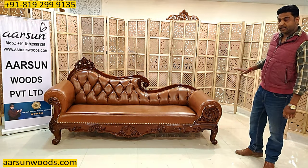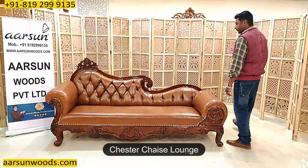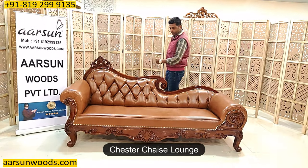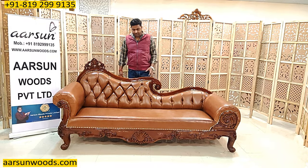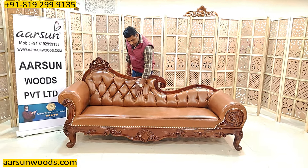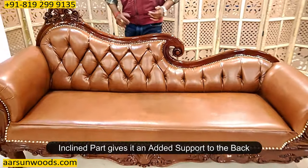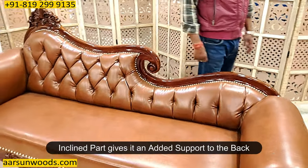The design that you see is the Chester Chase Lounge. Chester means the design at the back is a proper Chester design, and this is made for comfort. The back is inclined, and that inclined part gives added support to the back.